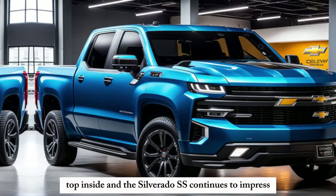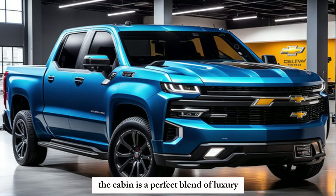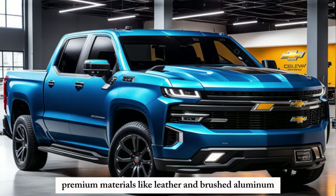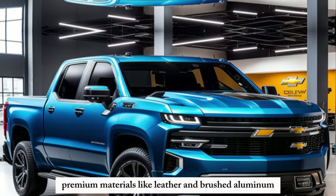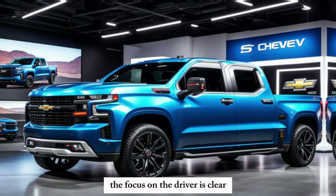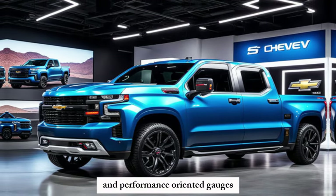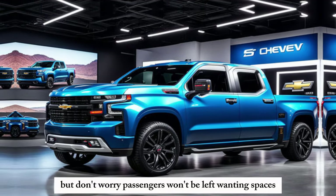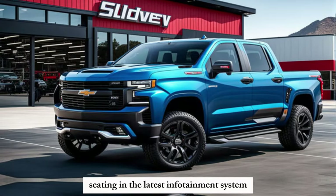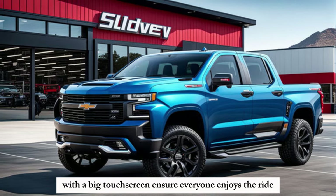Hop inside, and the Silverado SS continues to impress. The cabin is a perfect blend of luxury and functionality. Premium materials like leather and brushed aluminum create a comfortable and sophisticated environment. The focus on the driver is clear, with a sporty steering wheel and performance-oriented gauges. But don't worry, passengers won't be left wanting — spacious seating and the latest infotainment system with a big touchscreen ensure everyone enjoys the ride.